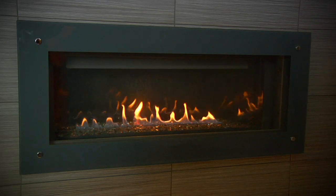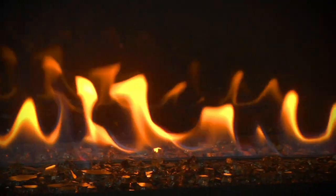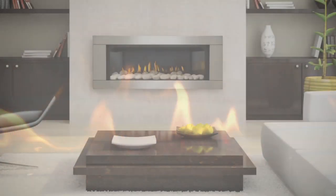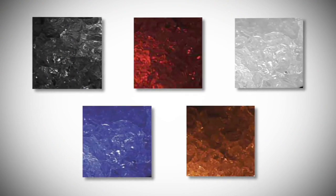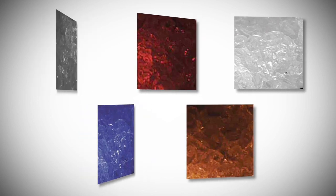The LHD45 comes standard with Napoleon's exclusive topaz crystalline ember bed that sparkles with a luxurious glow. Alternative river rocks and colored glass media kits in black, blue, red, amber, and clear are available to replace the glass ember supplied with the unit for your personalized look.